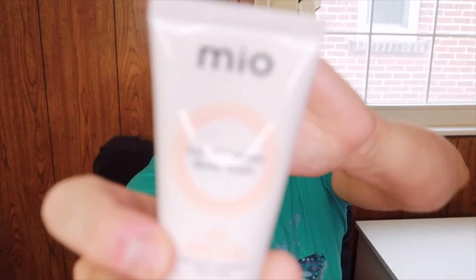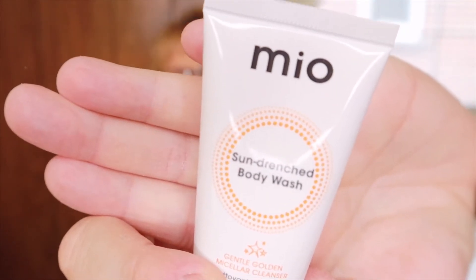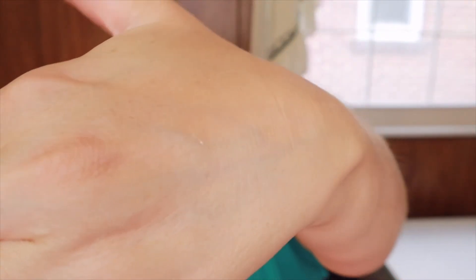Next is the MIO Sun Drenched Body Wash, worth three pounds fifteen. With a delightful citrusy scent and subtle shimmer, it deeply hydrates your skin and is formulated with Indian fig extract and monk's pepper berry to give an instant soothing effect for both the mind and body. It does smell really good — it's just a body wash but we'll definitely give that a try.